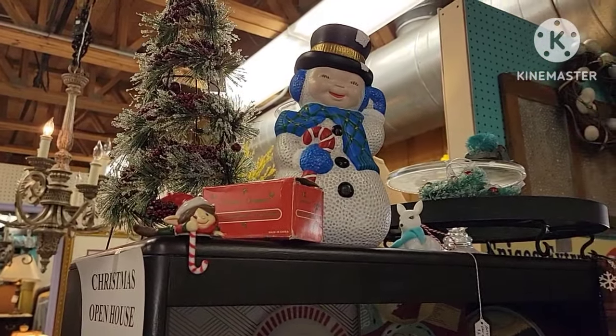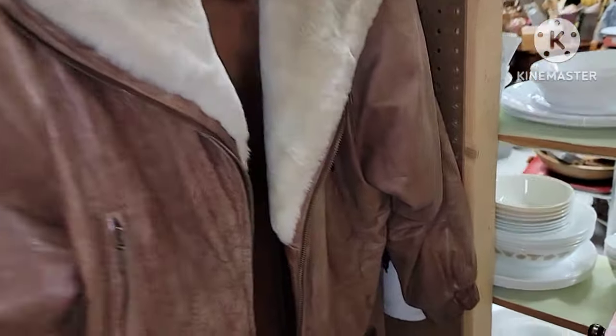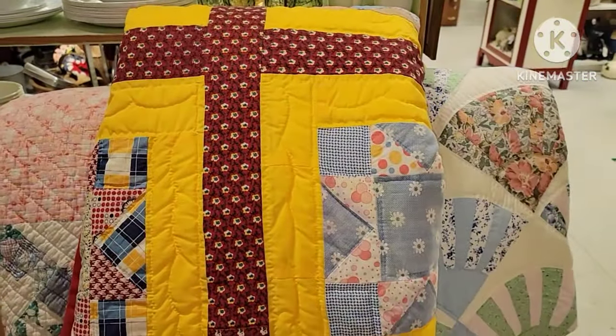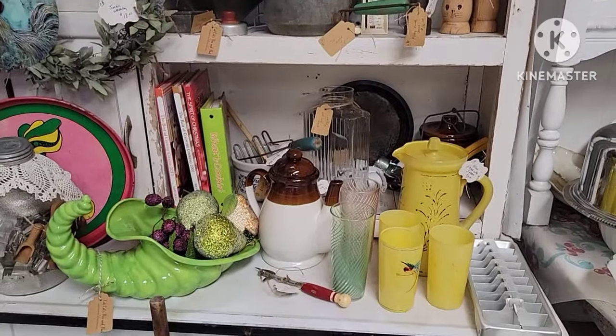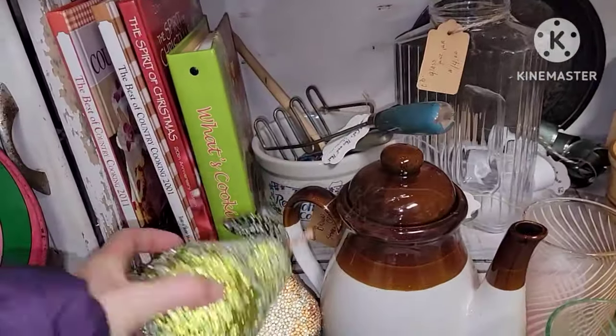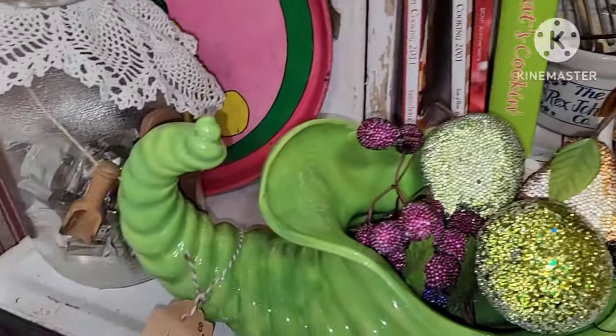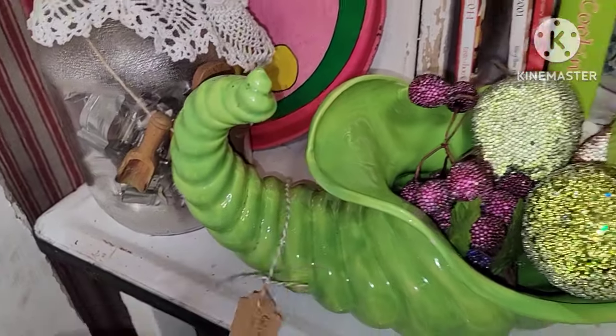Got a cute little snowman, and a tree. There's a nice leather jacket here — couldn't find a price. Some of the things you just can't find a price on. There are some old quilts and a lot of kitchenware. Got the frosted fruit — not too bad. More kitchenware. Those were different.